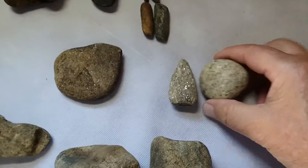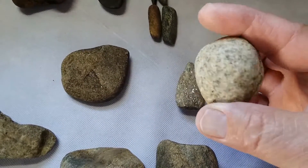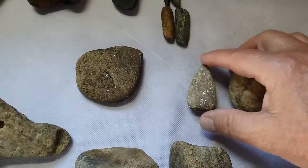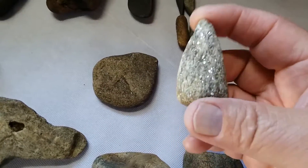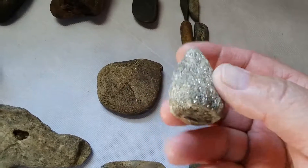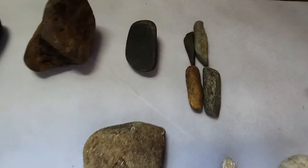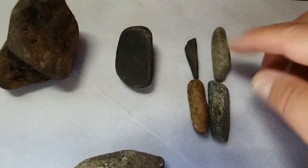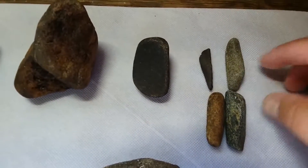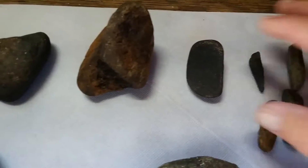There's one here that's kind of similar — I think that's a game ball of some kind. I think this is a game piece too; it's a really soft granite and I can't imagine that being used for any kind of a tool. These here I think are atlatl spurs — I'm not a hundred percent sure, but I believe that's what they are.